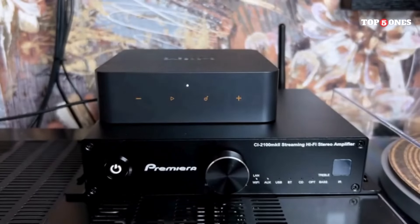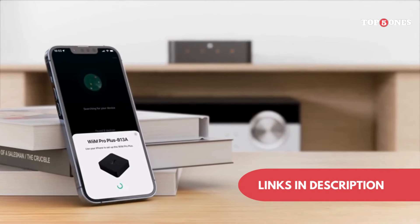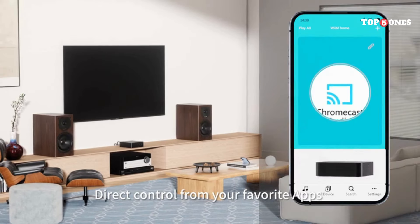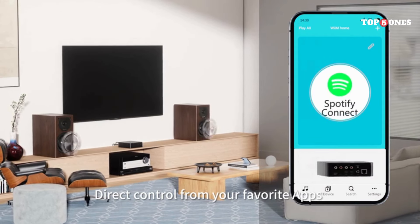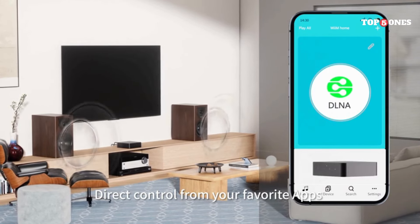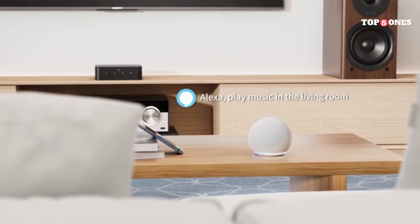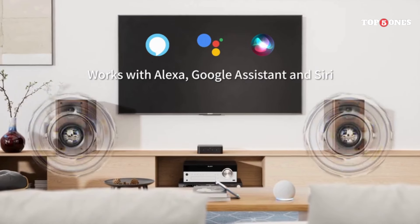Overall, the WiiM Pro Plus is a solid upgrade to the original model. It offers improved sound quality, Roon-ready certification, and an optical output for even more flexibility. If you're looking for a versatile and feature-packed streamer, the Pro Plus is definitely worth checking out. But if you're already happy with the original Pro, you might be content to stick with what you have.